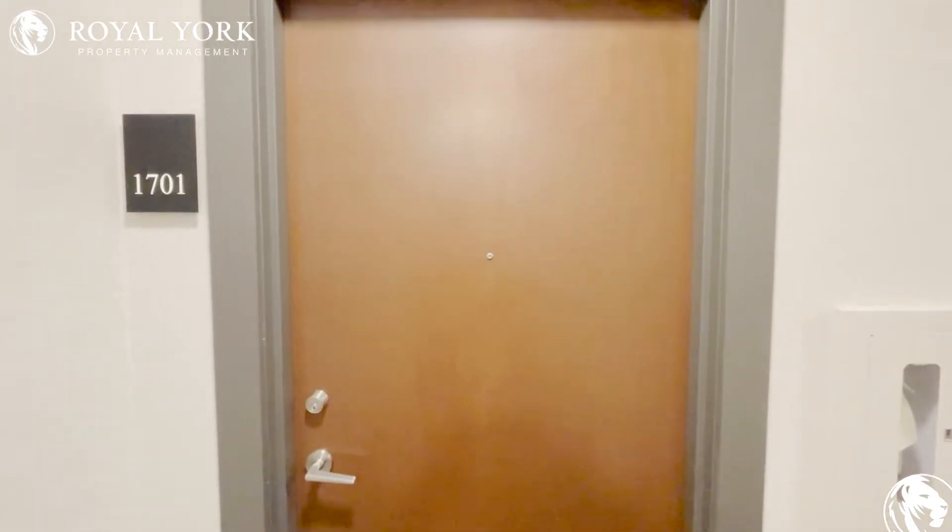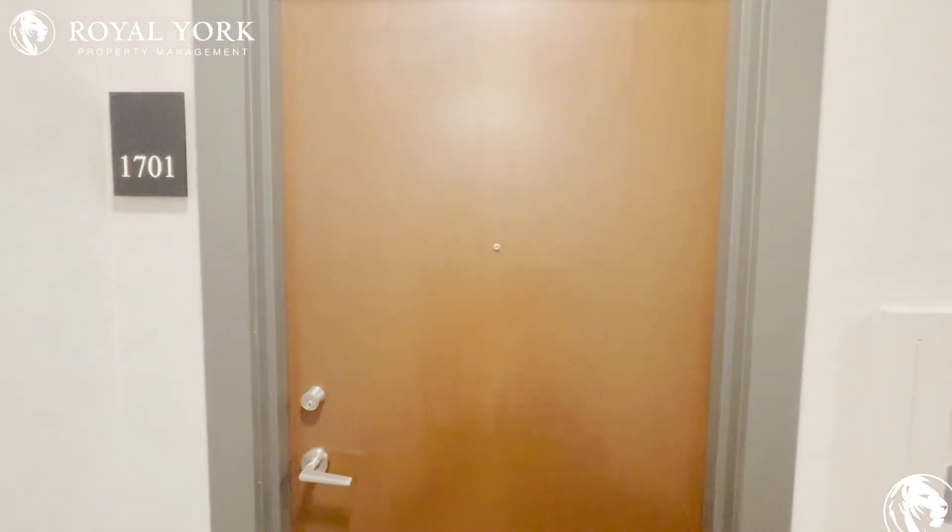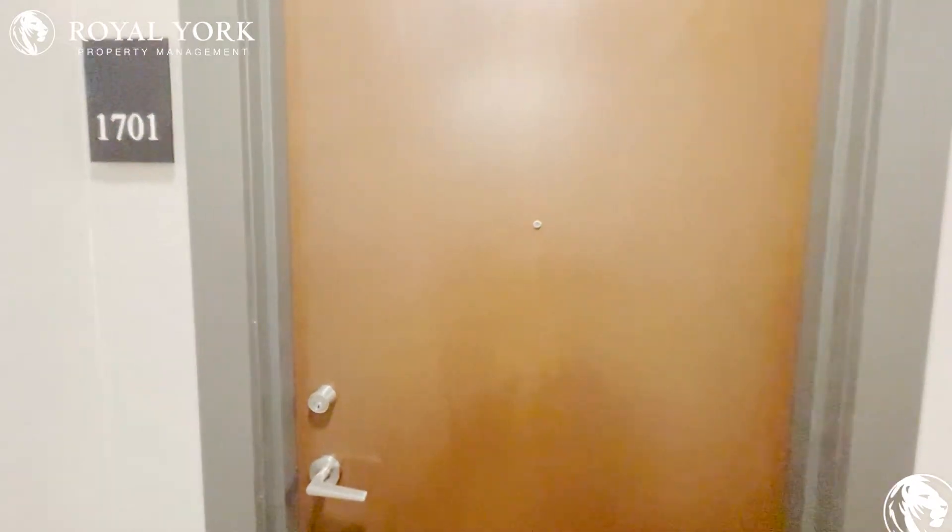Hello guys and welcome to 38th January Street in the heart of Toronto, Ontario. This is unit 1701.